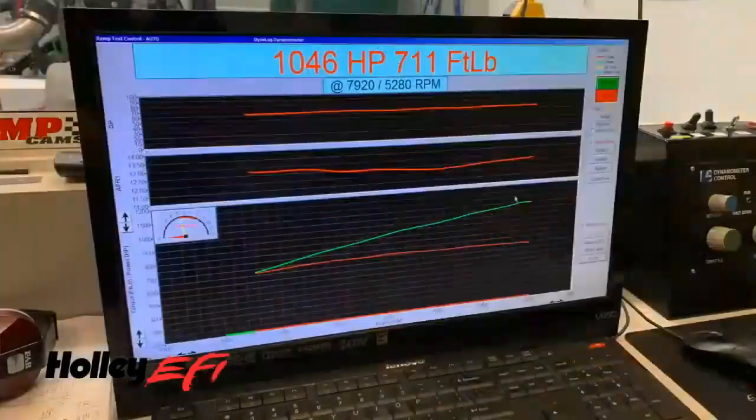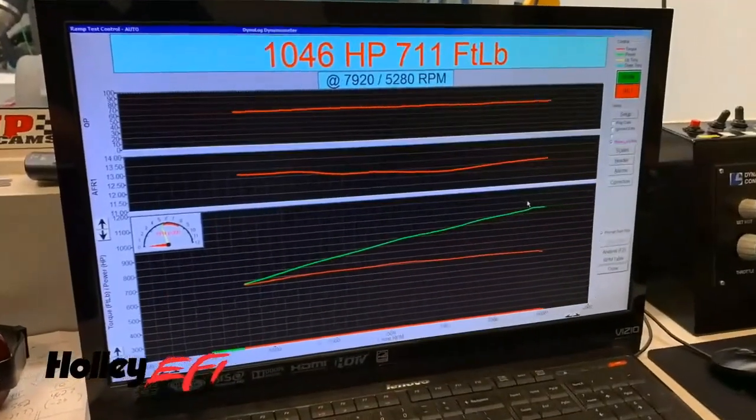The cool thing about a crank-driven blower like this ProCharger is that as the engine's volumetric efficiency starts to go down, the blower is still trying to put air out. So boost goes up, increasing air density more than we're losing in volumetric efficiency — the net power gain is pretty significant. Right away, even with low boost, we made over 1,046 horsepower.